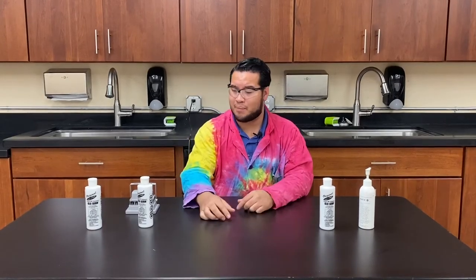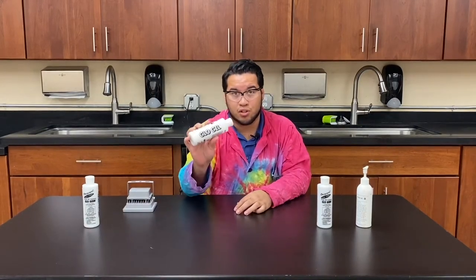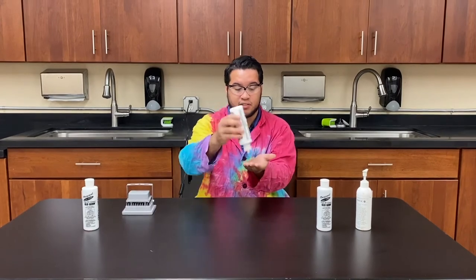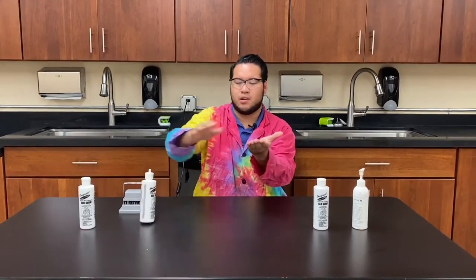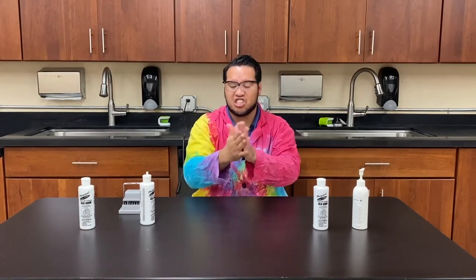Now normally germs are microscopic, meaning you can't really see them with your eyes, and that's where this stuff comes in. This glow gel can actually reflect the UV light that we have over here and it's going to simulate the germs that we have on our hands. So I'll add a little bit of that and rub it in — now again, this is just like me sneezing on my hands.